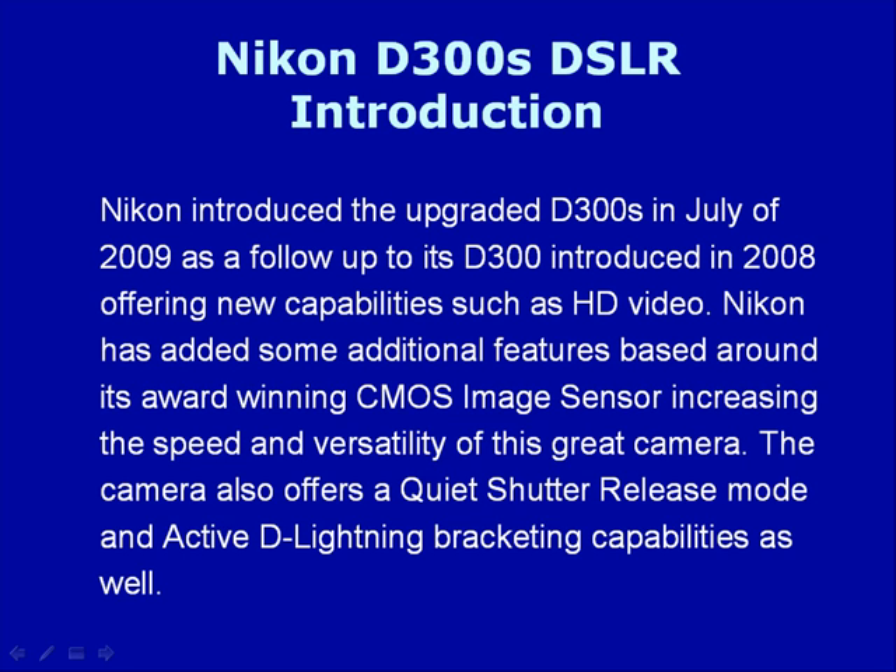The camera also offers a quiet shutter release mode and active D-lighting bracketing capabilities as well.